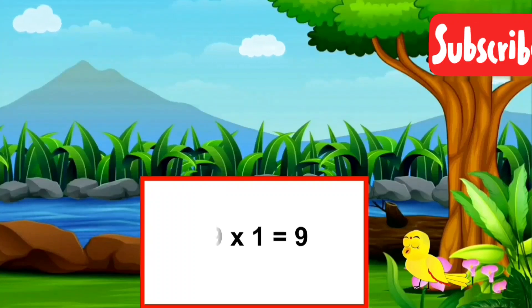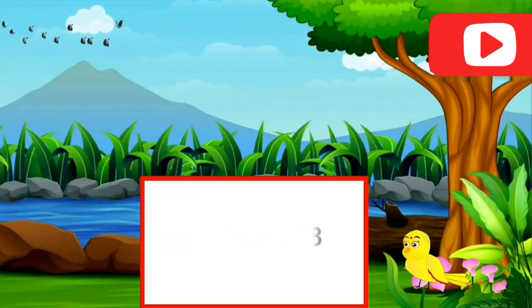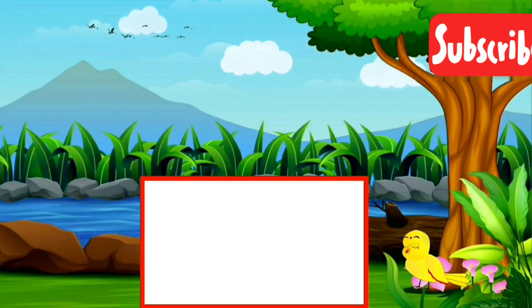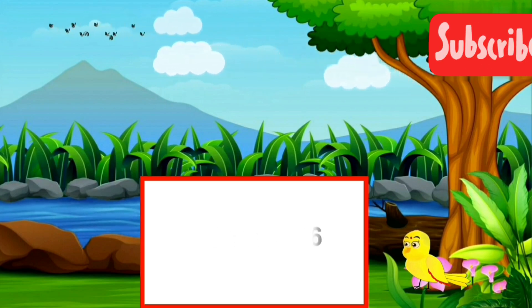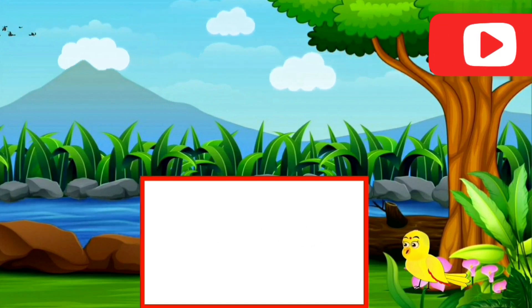9 ones are nine. 9 twos are eighteen. 9 threes are twenty-seven. 9 fours are thirty-six. 9 fives are forty-five.